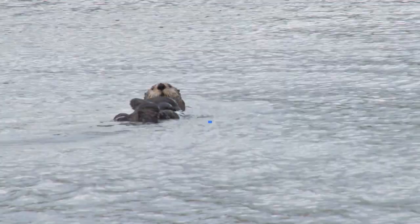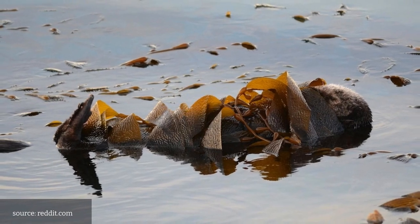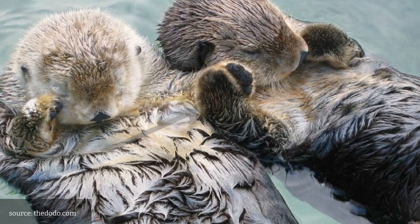Number 6: Sea Otters. These adorable marine mammals wrap themselves in kelp when they sleep to prevent drifting away from their favorite sleeping spot. They also hold hands with other otters to prevent themselves from drifting apart.